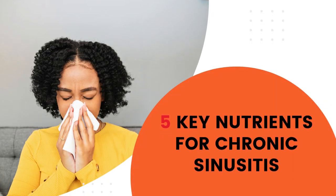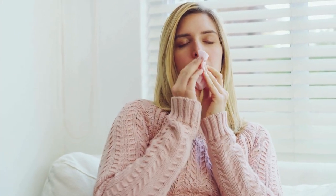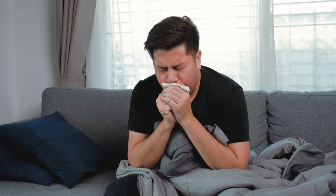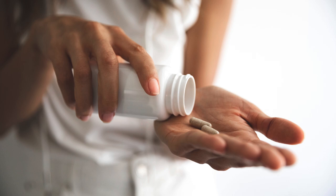Chronic sinusitis is a long-term inflammation of the sinuses, which can lead to congestion, headaches, facial pain, and difficulty breathing. While treatment often includes medication, certain nutrients may help reduce inflammation, support immune function, and relieve sinus-related symptoms. Here's an overview of 5 key nutrients that may be beneficial for managing chronic sinusitis.